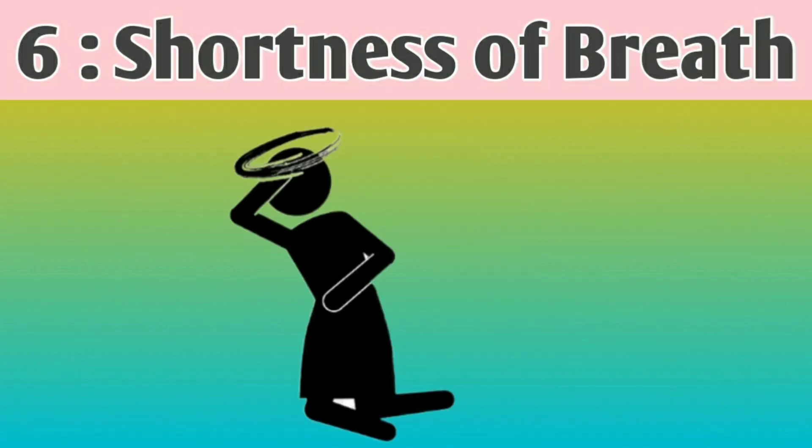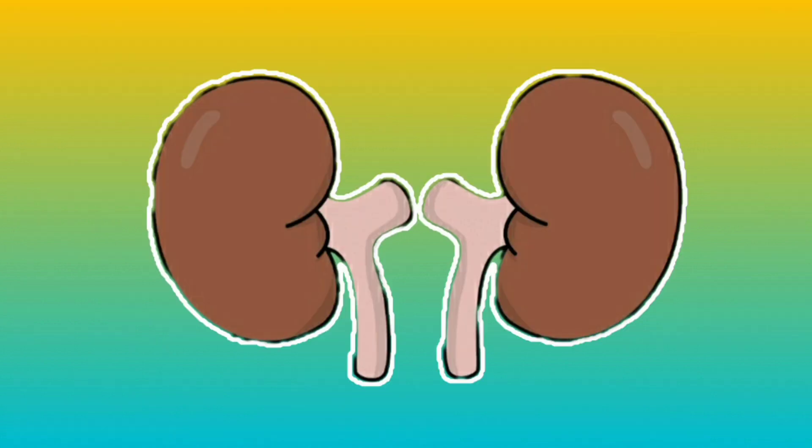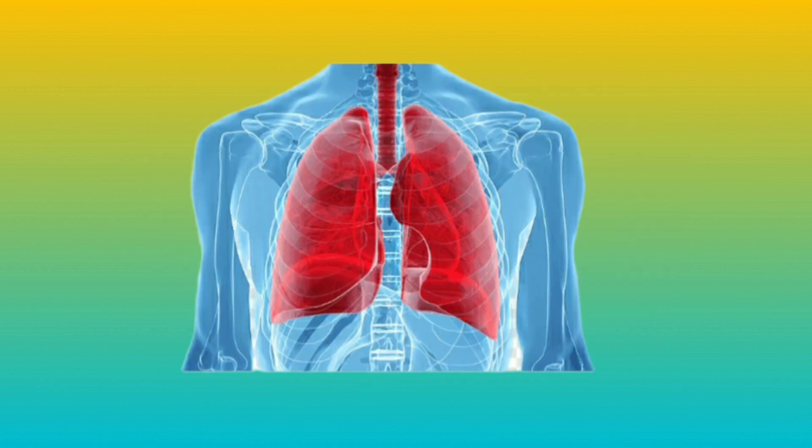Number 6: Shortness of breath. Kidney damage can disrupt the balance of electrolytes and fluid in the body, which may lead to fluid accumulation in the lungs and result in shortness of breath.